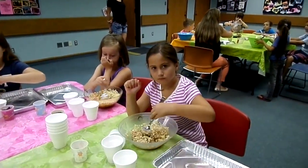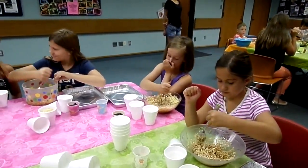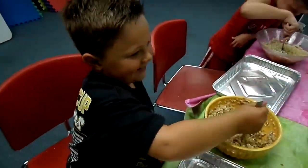We are at the Sawyer Free Library Cooking Club today and the kids are making chewy oatmeal chocolate chip granola bars. And they are mixing, mixing. How's it going? Put some muscle into it. Got to mix that up.